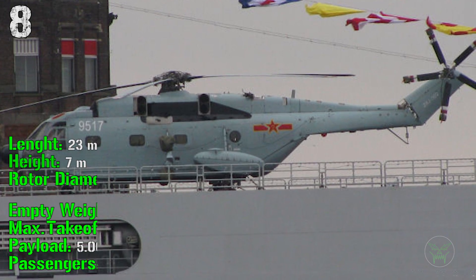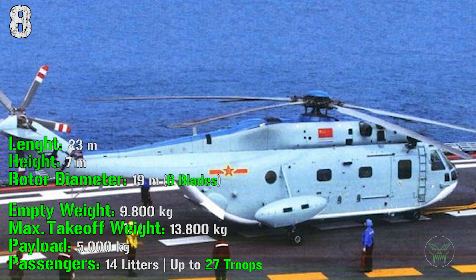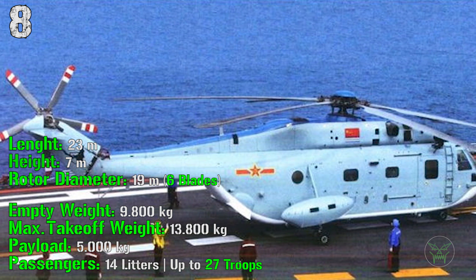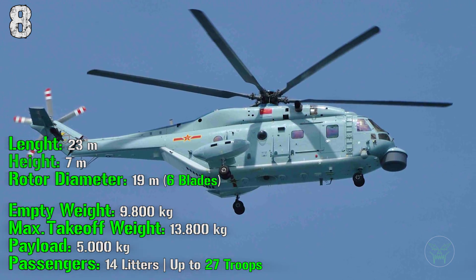The length of this helicopter is 23 meters with a height of 7 meters. The rotor diameter is 19 meters and we have an empty weight of 9800 kilograms with a maximum takeoff weight of 13,800 kilograms. For the payload we have 5000 kilograms of cargo or 14 litters and up to 27 troops.